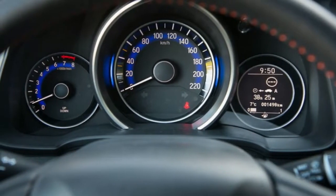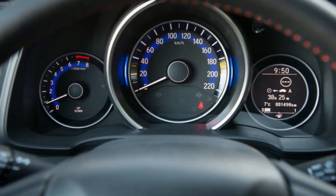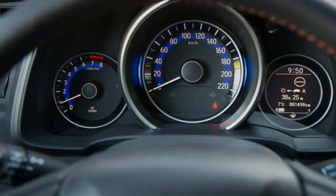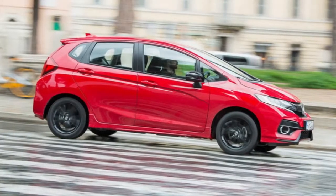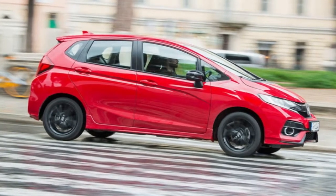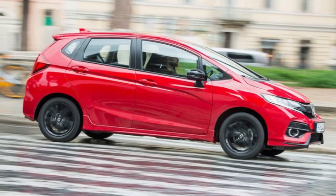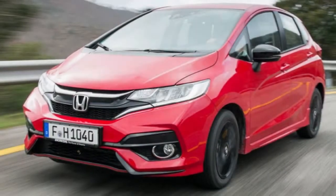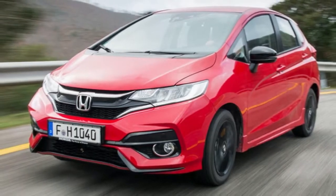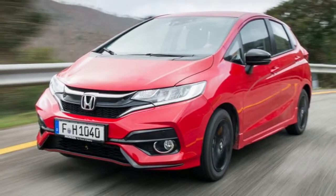The 1.5-litre I-VTEC engine is also a bit of a sticking point. It's not that it feels underpowered — there is 128bhp and 114lb-ft of torque on tap, after all — but by God, does it make itself heard when you press on. That lump of torque is also found at 4,600rpm, meaning you really need to work the 6-speed manual gearbox to keep it on the boil. Be warned, your ears won't thank you for doing so, either.